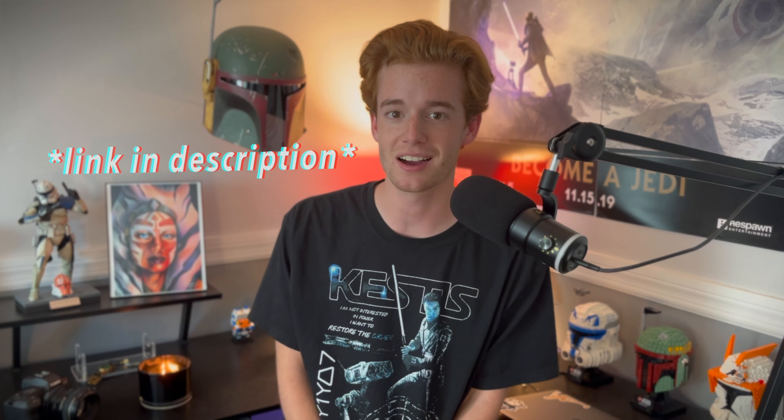Today we're going to be taking an in-depth look at the Trapper Wolf Black Series helmet from Hasbro. Hasbro has re-released this exact mold multiple times — there's a Luke X-Wing helmet, a Wedge X-Wing helmet, a Trapper Wolf, which is what we're looking at today, and a Carson Tava.